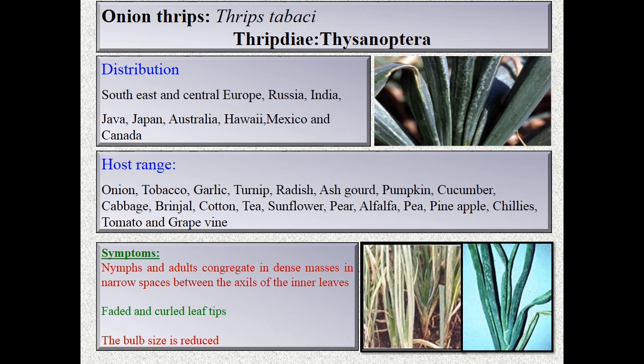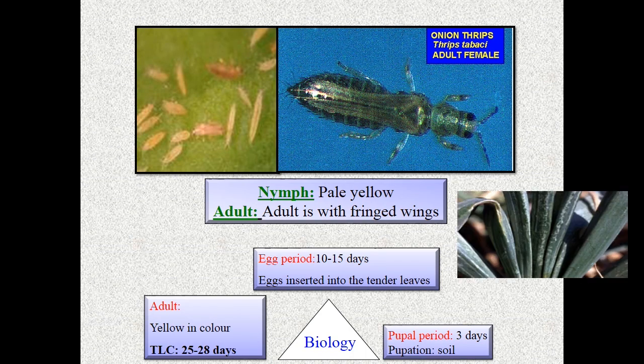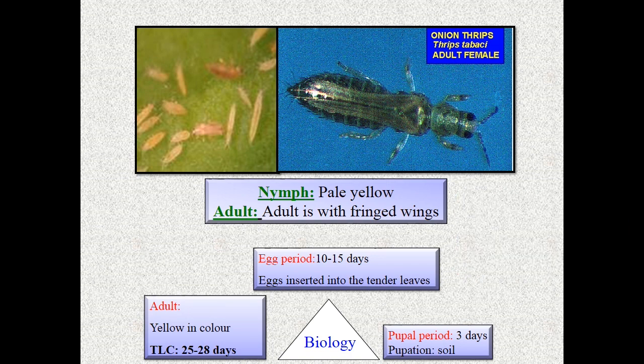Thrips tabaci (Thysanoptera) is a polyphagous pest, so it will attack a wide range of crops. Coming to symptoms, nymphs and adults congregate in dense masses in narrow spaces between the axis of inner leaves, showing faded and curled leaf tips. The bulb size is also reduced. Nymphs are pale yellow in color; adults have fringed wings.